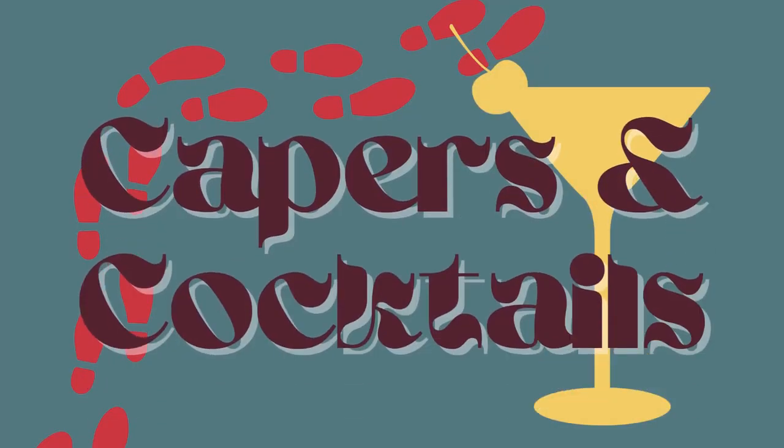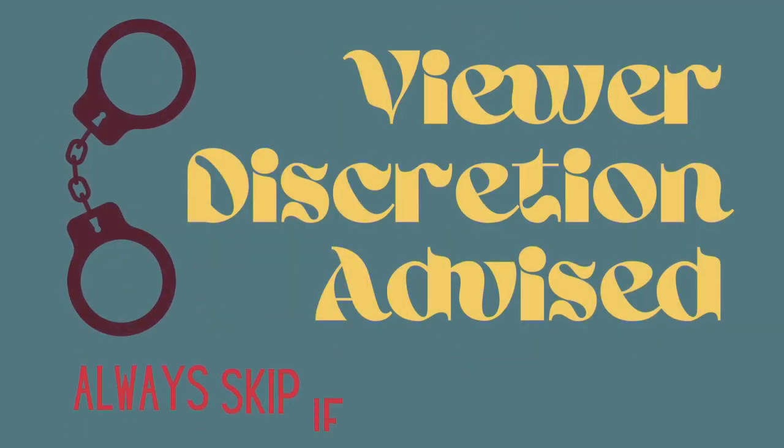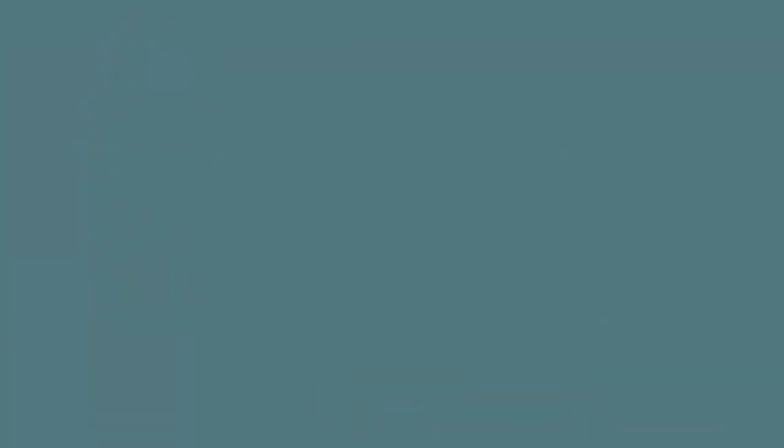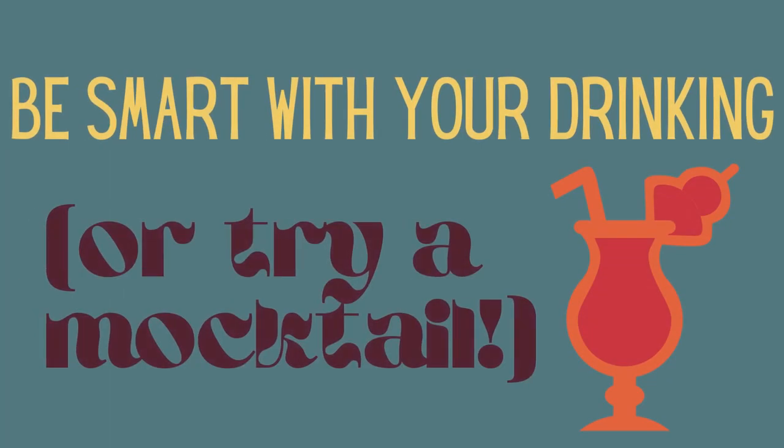Welcome to Capers and Cocktails, a true crime podcast that doesn't take itself too seriously and gives you something to enjoy while you listen. The following content may be disturbing to some — discretion is advised. If you're enjoying one of our themed cocktails, ensure you're of legal drinking age and have fun, but drink responsibly.